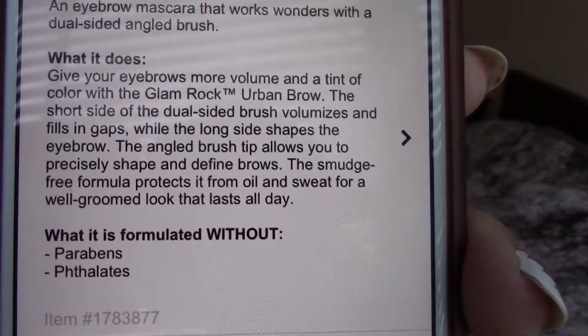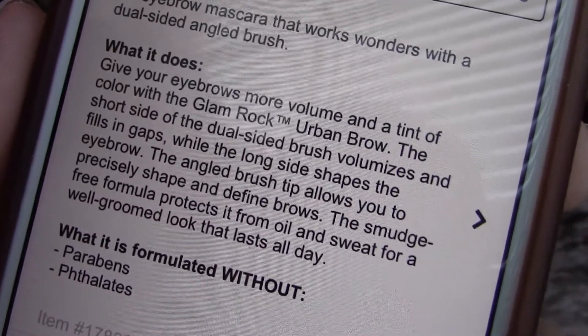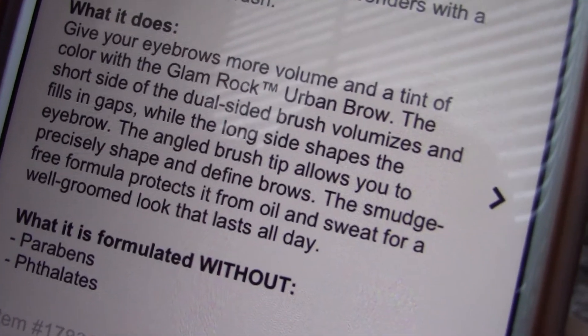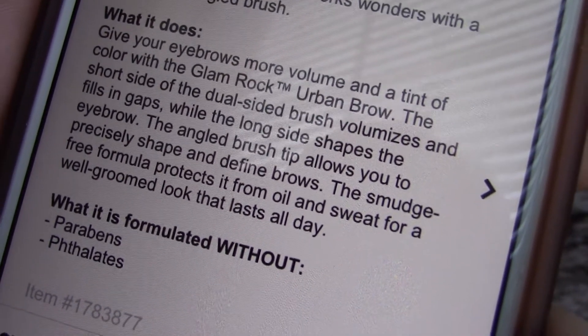I forgot to mention — here's what Sephora says about this: 'Give your brows more volume and a tint of color with the Glamrock Urban Brow. The short side of the dual-sided brush volumizes and fills in gaps, while the long side shapes the eyebrow. The angled brush tip allows you to precisely shape and define brows, and the smudge-free formula protects from oil and sweat for a well-groomed look that lasts all day.' So it says it's sweat-proof, which I really hope it is. Here's a hand swatch just to show the color of the red-brown — this color is perfection for my red hair.